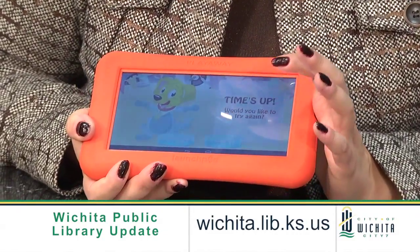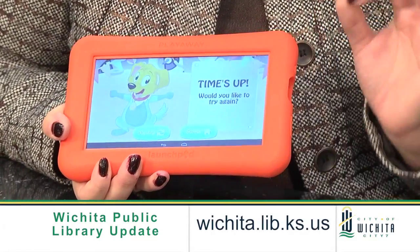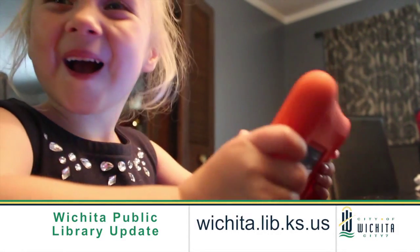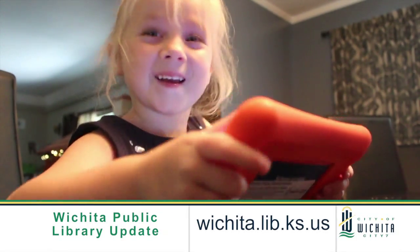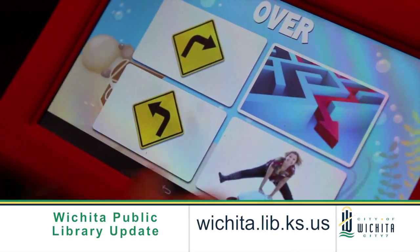You said there are some new services you're working on with library cards. Absolutely, the big one we're very excited about is the Play Away Launch Pad, which looks pretty much just like a tablet — like an iPad, Kindle, or Nook. It is a launch pad tablet that is pre-loaded with apps designed for children, specifically ages three to nine. The games are learning games that are safe and do not use the internet, so you don't have to worry about your child accessing the internet or needing Wi-Fi at home.